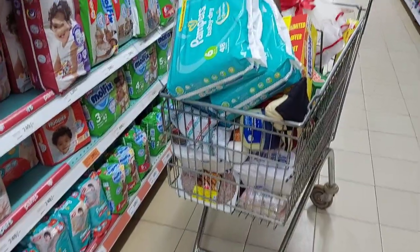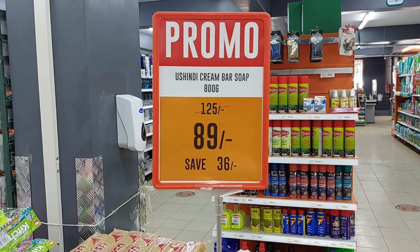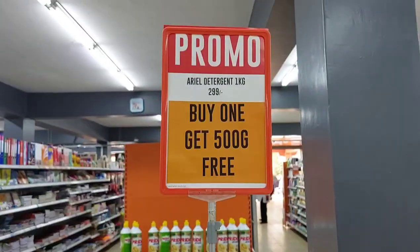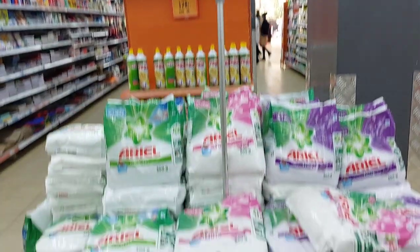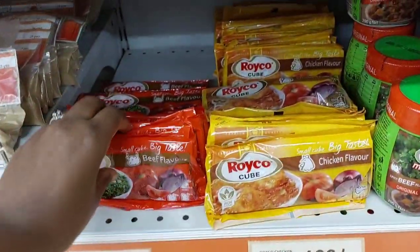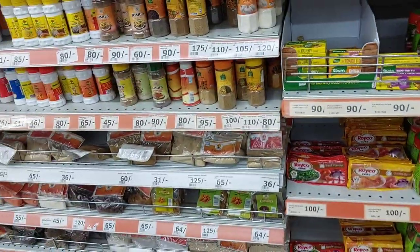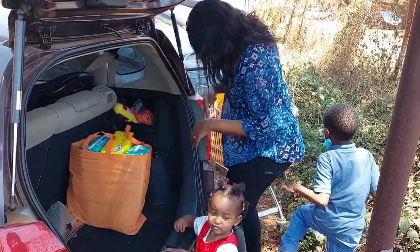There were other promotions going on — like this Ushindi bar soap: you buy a bar soap at 89 shillings and save 36 shillings. Also, Real detergent: you buy one kg and get 500 grams free, which I thought were really good promotions. There were many, many offers and promotions going on; I couldn't shoot all of them. But when you go shopping next, you can always look out for these promotions and offers so you can save some money.